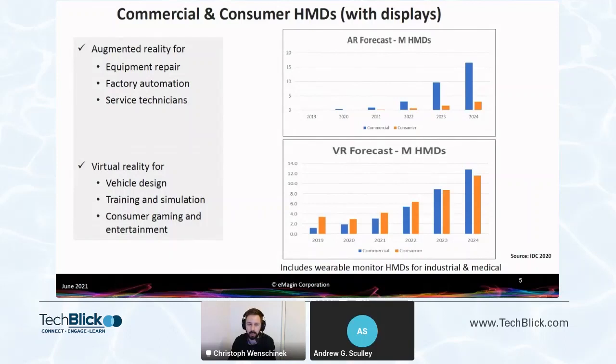The blue represents commercial and the orange is consumer. The top slides show the AR market. In 2024 — and remember, this includes wearable displays like Google Glass — the AR market is dominated by commercial, at approximately 17 million units, with consumer at about 3 million, for a total of 20 million units. The VR market, however, is more equally split: essentially 13 and 12 million for commercial and consumer respectively, giving a total market of 25 million units.